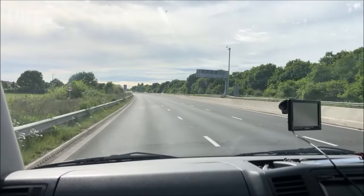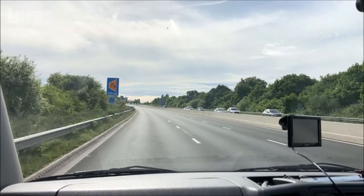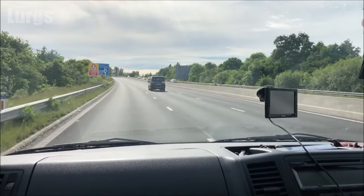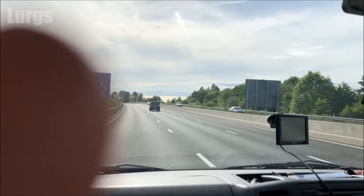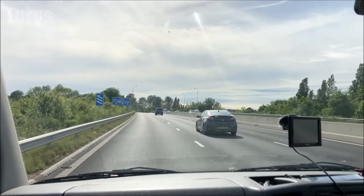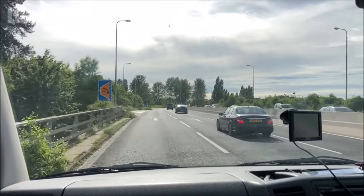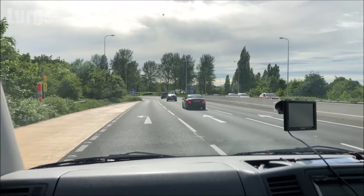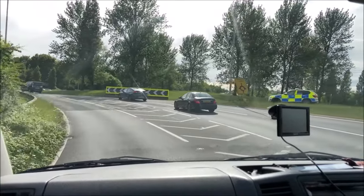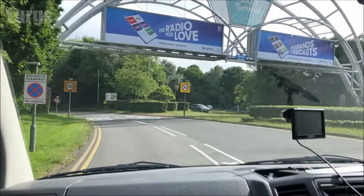So we're coming along to Gatwick Airport South — at the moment we're in a 50 miles an hour zone and we're coming up to a roundabout. We're going to veer left into the Gatwick South Terminal. This is a filter system so you don't have to stop on the roundabout, you can just veer left. We're filtering around to the left, big South Terminal up there, and we're entering a 30 miles an hour zone.